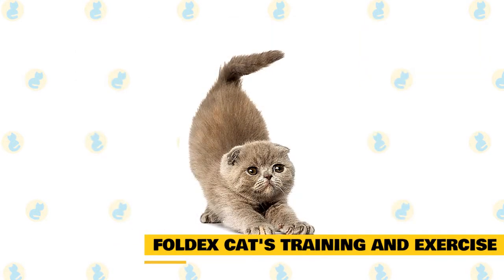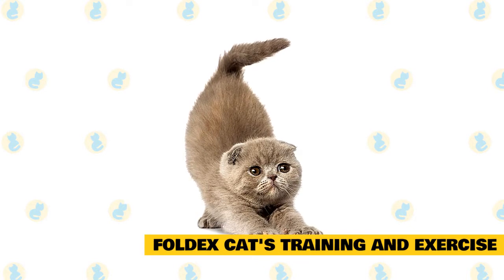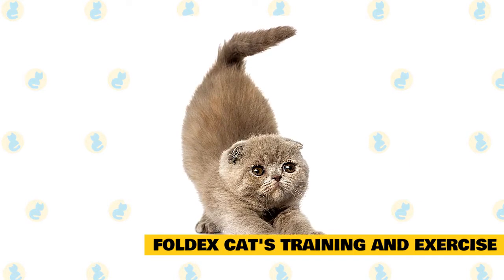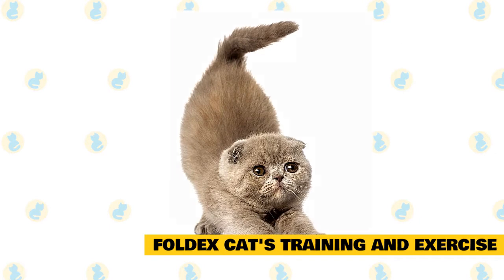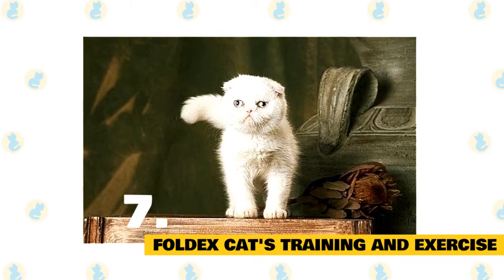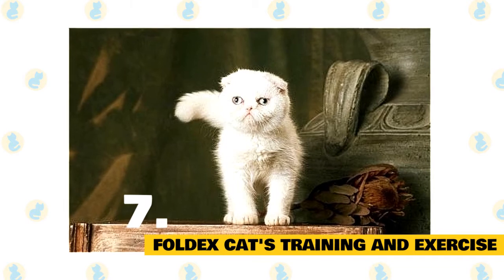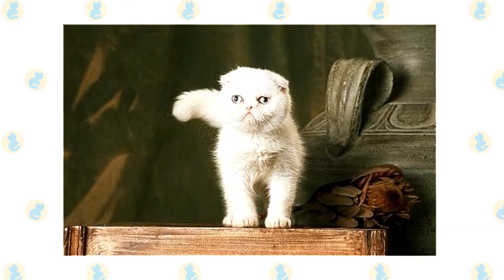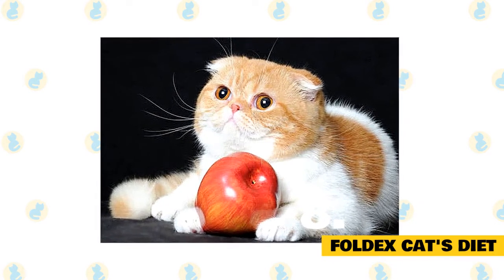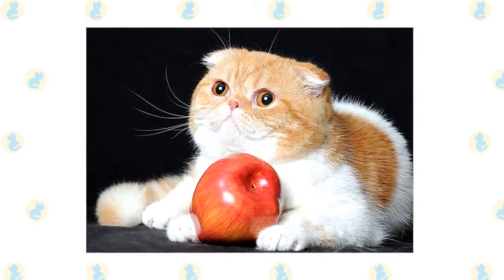Fact 7: Foldex cats' training and exercise. The Foldex cats are slightly laid back but have a sense of independence, and a little outdoor space would be ideal for them to explore and spend time with games to keep away boredom — just make sure the space is escape-proof and safe. You can also create an indoor adventure zone and provide your pet with cat gym sets, cat trees, or cat toys to encourage exercise and staying active. Fact 8: Foldex cats' diet. Milk and cat food are common foods for this breed, but make sure your kitten does not have lactose intolerance.